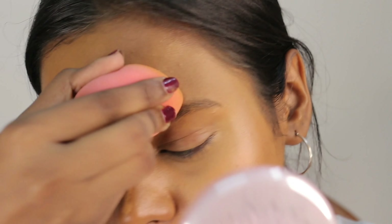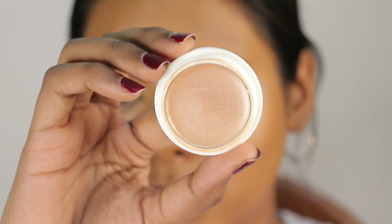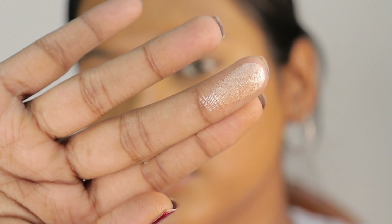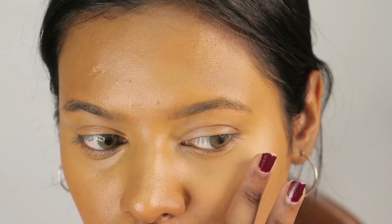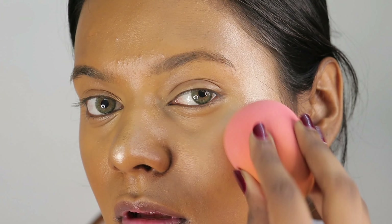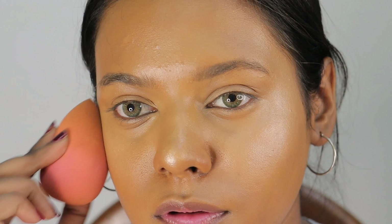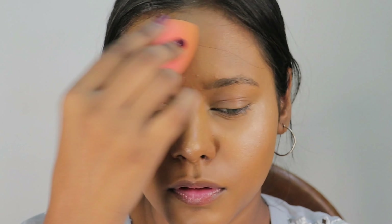Now to get that glow back, I am going to use the Insight Cosmetics Cream Highlighter. This product is so affordable and it looks so beautiful — you guys need to try it out. I will apply it to the high points of my face and blend it with my fingers, then give the final touch with the sponge. You can see the blinding and beautiful glow it gives. I love this cream highlighter — it is the most affordable product in my whole vanity, at around 110 rupees.